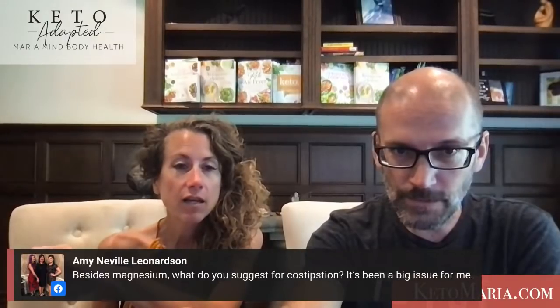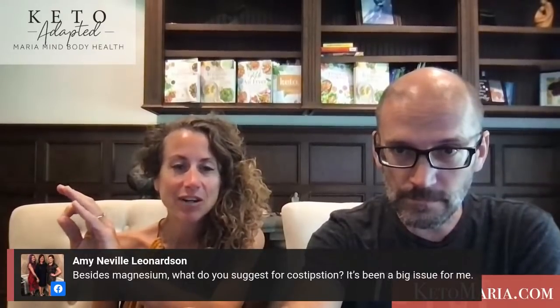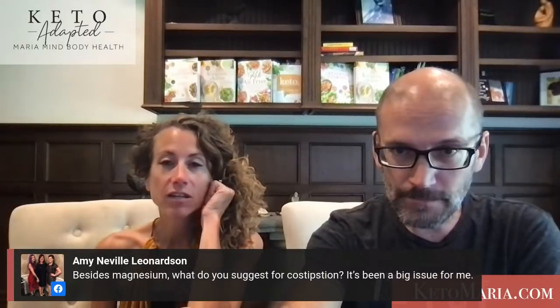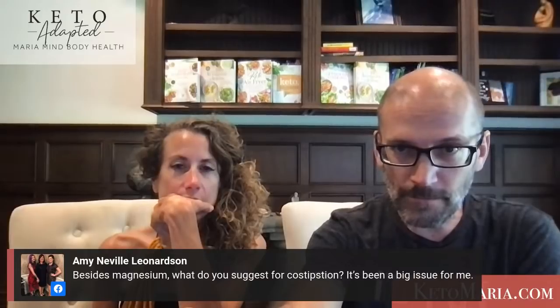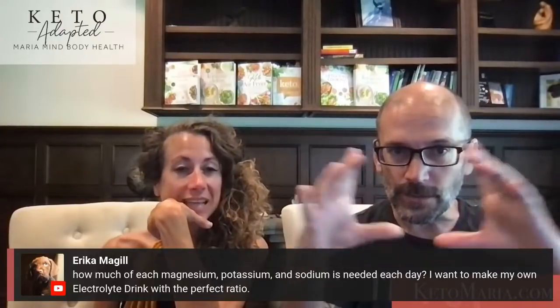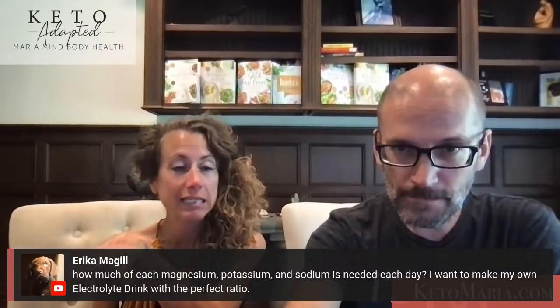Besides magnesium, what do you want for constipation? Salt — lots of salt. Eliminate fiber and dairy and nuts. The Just Thrive probiotic is good — we'll have that link. For electrolytes, we made a great visual chart that we'll put in the show notes. If you don't get enough salt, it will leach magnesium, so even if you're supplementing magnesium, without enough salt you'll still be low on magnesium in your actual cells.